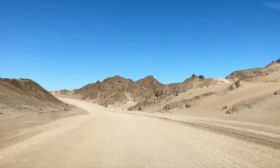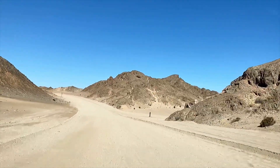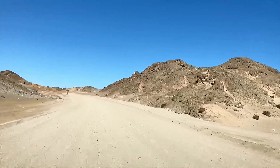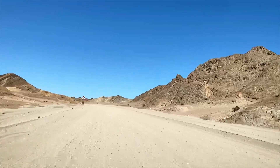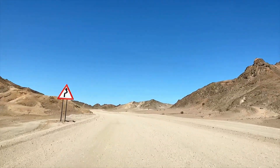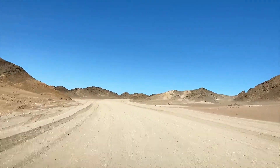Once in ten years or so, when it does rain, the little edelweiss - a small paper-like, very colourful little plant - grows here.